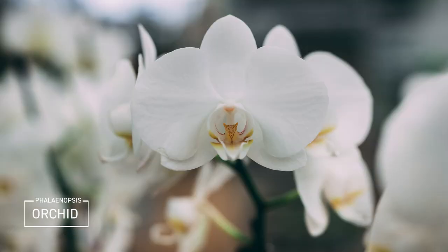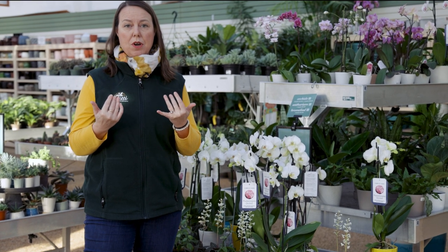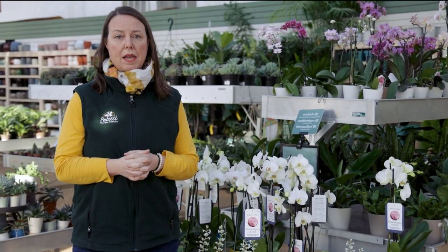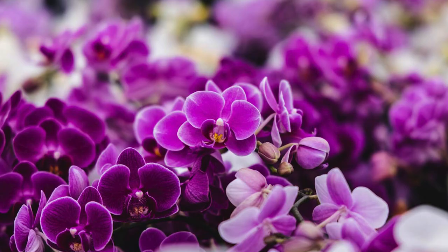Beautiful orchids — phalaenopsis orchids are a really great choice especially for beginning orchid lovers. They're great at this time of year because they can tolerate the lower light levels we have in winter, and this is their natural bloom time and bloom cycle. You'll see all different colors — purples, whites, and so forth.